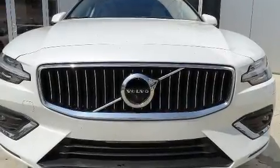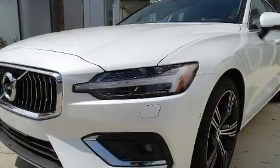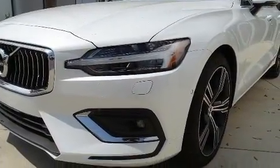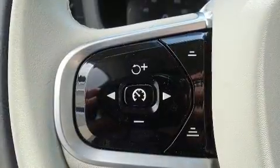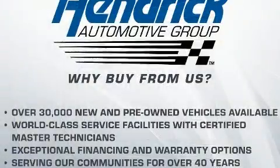You can expect a lot from the 2020 Volvo V60. This four-door, five-passenger wagon is ready to drive off the showroom floor. Smooth gear shifts are achieved thanks to the efficient four-cylinder engine, and for added security, dynamic stability control supplements the drivetrain.